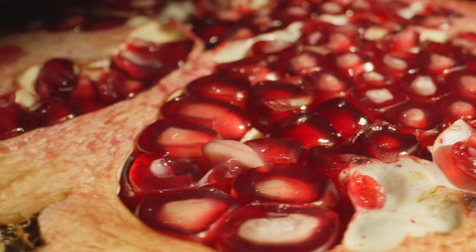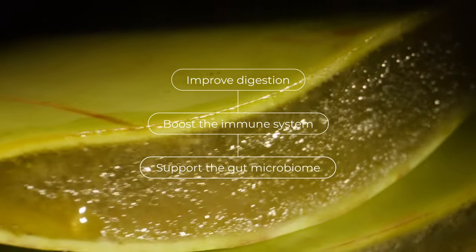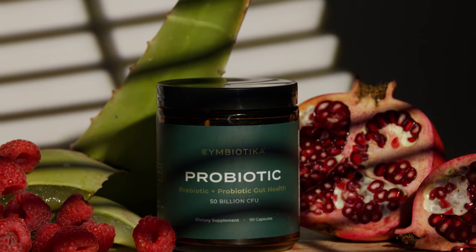Symbiotica's Probiotic helps improve digestion, boost the immune system, and support the gut microbiome, so you can look and feel your best.